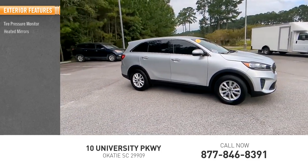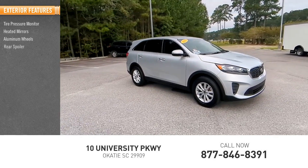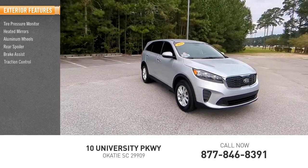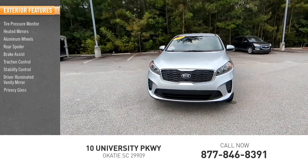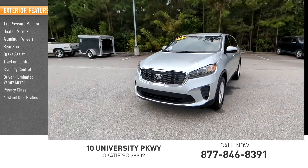Tire pressure monitor, heated mirrors, aluminum wheels, rear spoiler, brake assist, traction control, stability control, driver illuminated vanity mirror, privacy glass, four-wheel disc brakes.